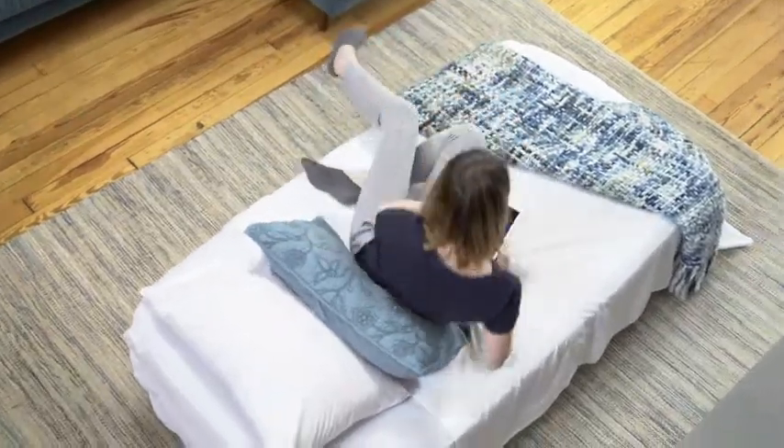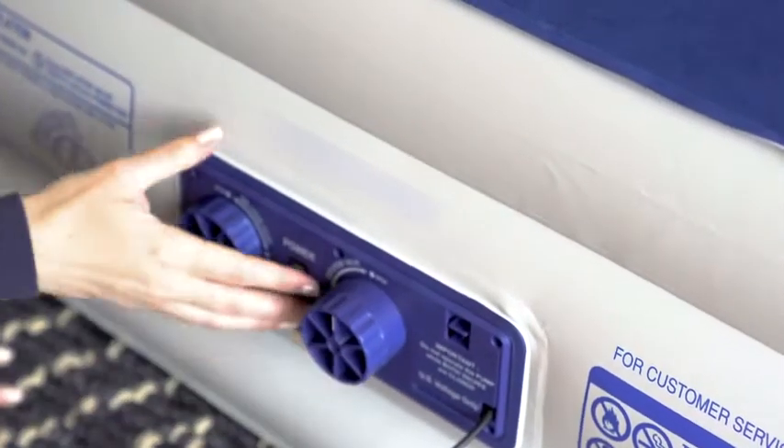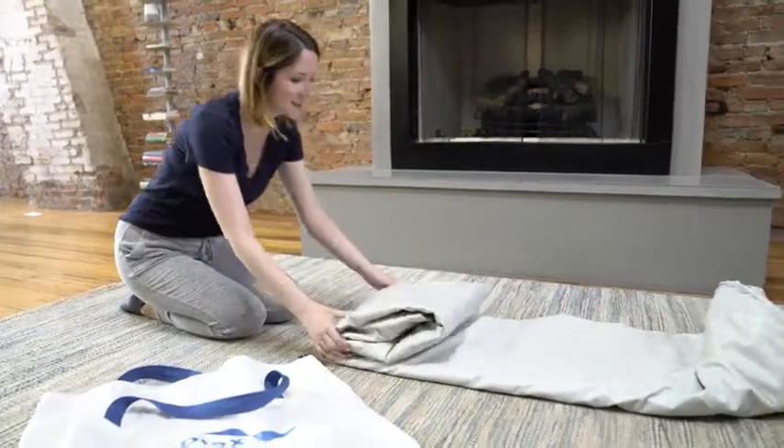The airbed feels just like your regular mattress. If you're looking for a softer bed, just inflate for a few less seconds. All EnerPlex airbeds are designed with our NeverLeak technology, tough enough to stand up to long-term use.